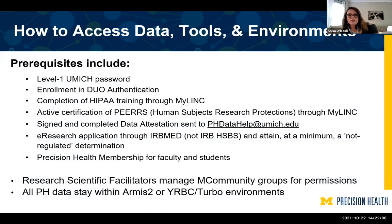All the resources we've made available are great for classroom use and research use. We have a pretty quick turnaround for access provided you fulfill all the prerequisites: a level-one password, enrollment in Duo, completion of HIPAA training through MyLink, and an active PEERS certification for human subjects research protection through MyLink. You also need to sign a data attestation and submit an eResearch application through IRB Med to obtain patient-level data — at minimum, a non-regulated determination. This is a very quick IRB application; you usually receive approval within 24 hours.